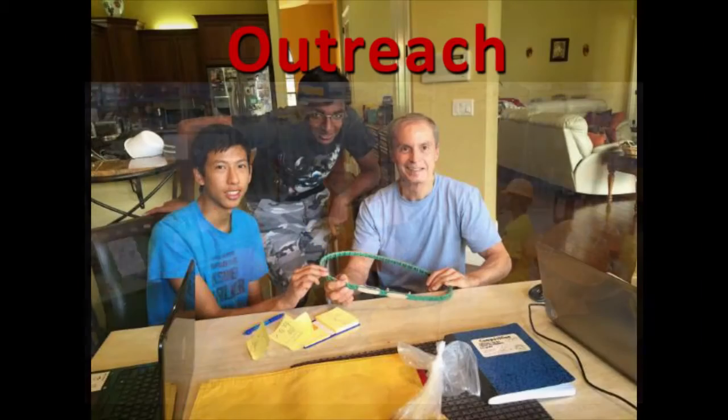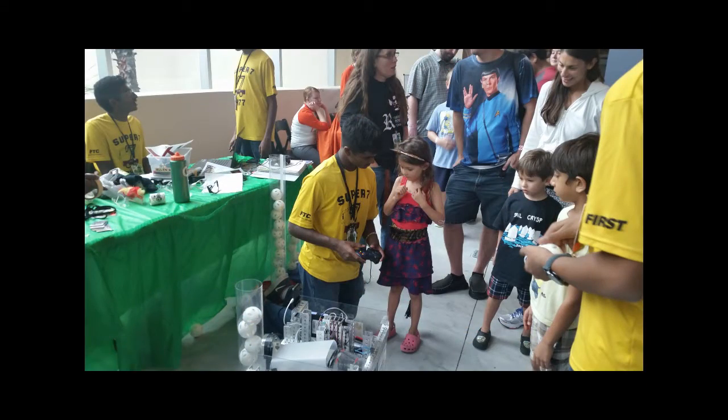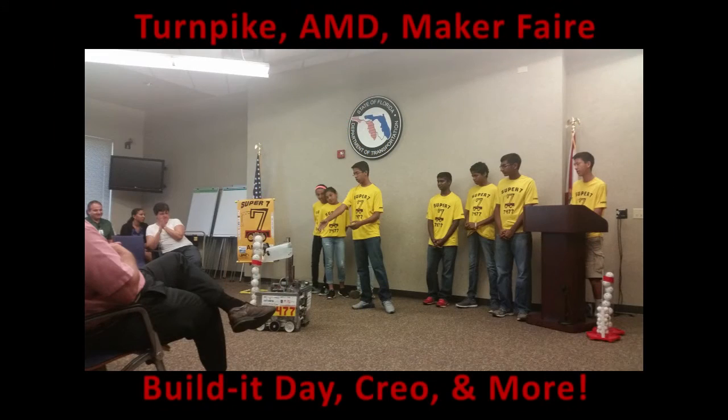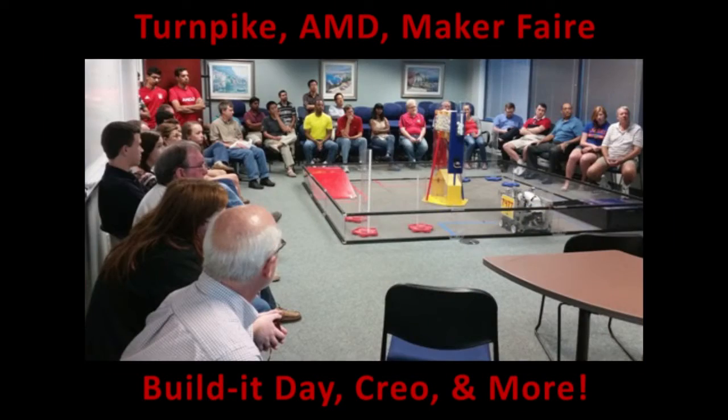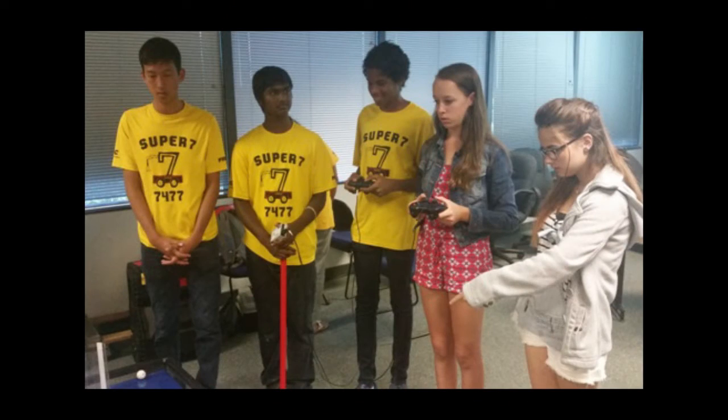We meet with experienced professionals to improve our robot design, building, and programming. We participate in outreaches to share FIRST values in our community and encourage young students to engage in STEM. We attend events such as Turnpike and AMD robot demonstrations, Maker Faire, and FTC events such as Build-A-Day and Creo Workshop. We also enjoy mentoring rookie FLL and FTC teams.